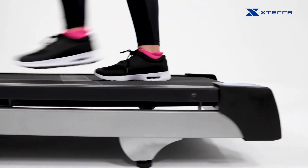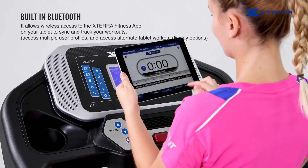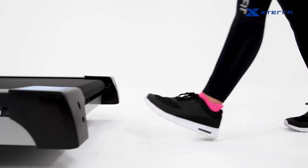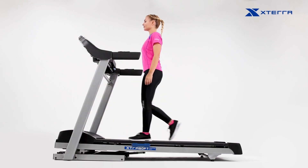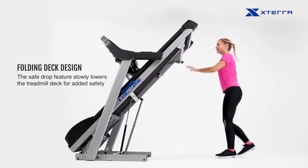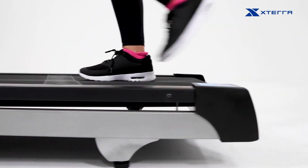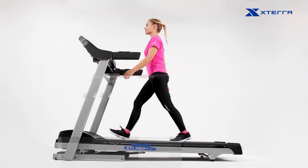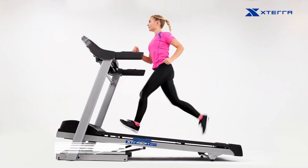One of the standout features of this treadmill is its built-in Bluetooth capability, which allows it to connect to FTMS-enabled third-party apps like Swift, KinoMap, Taz, and more. This opens up a world of possibilities for interactive, immersive training experiences, making your workouts more engaging and enjoyable. With its durable construction and foldable design, this machine is built to last and can easily be stored in compact spaces. Whether you're a beginner or an experienced runner, this product provides a reliable and versatile platform for achieving your fitness goals.